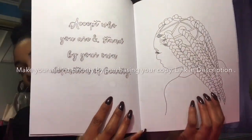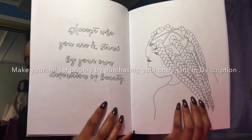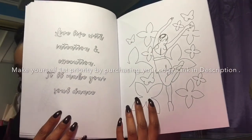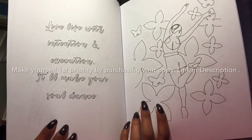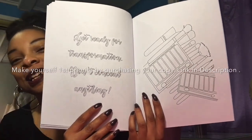Accept who you are and stand by your own definition of beauty. Live life with intentions and execution. It has a makeup theme — like concealer — so it says: don't conceal anything, get ready for transformation.